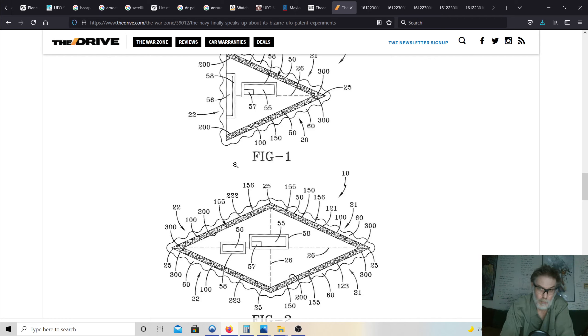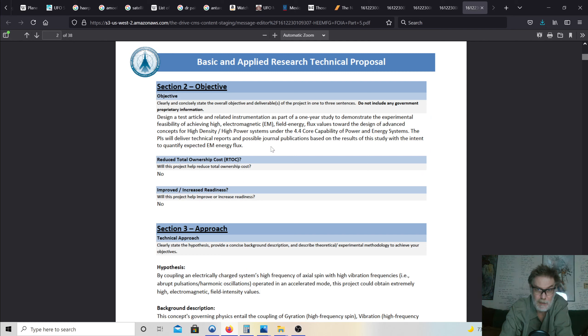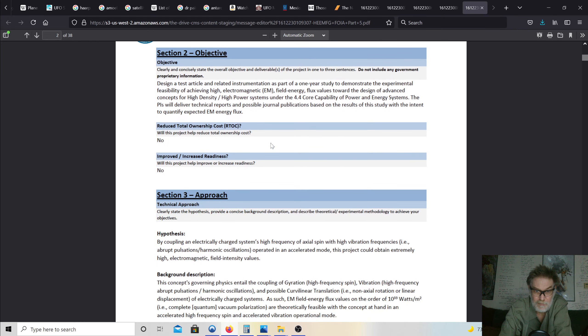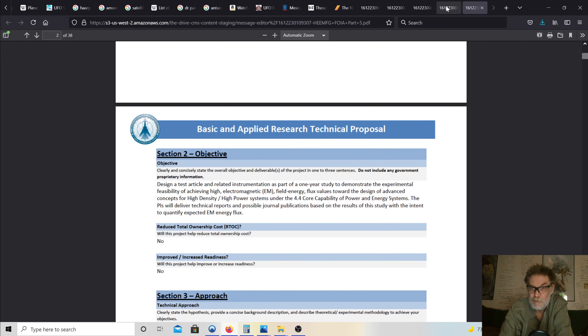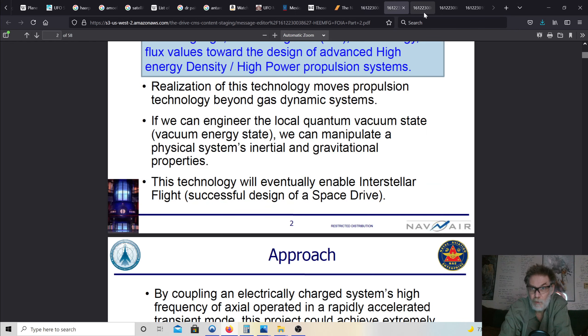The other item is an animal with this exact propulsion system, except natural, and that animal happens to swim and fly. So the question was: what's under the US Navy videos — it swims and flies. What's under the veil of secrecy of this UFO patent? Well, it's fully operational. If you go to The Drive you will find all the patent information, and when you get to the end you'll find an objective: to design a test article and related instrumentation for feasibility of achieving high electromagnetic field energy flux values towards the design of advanced concepts for high-density, high-power systems.